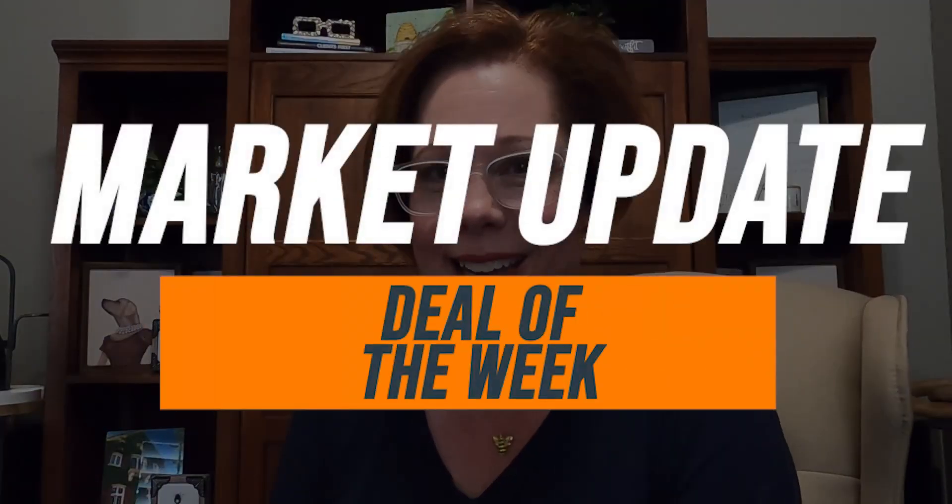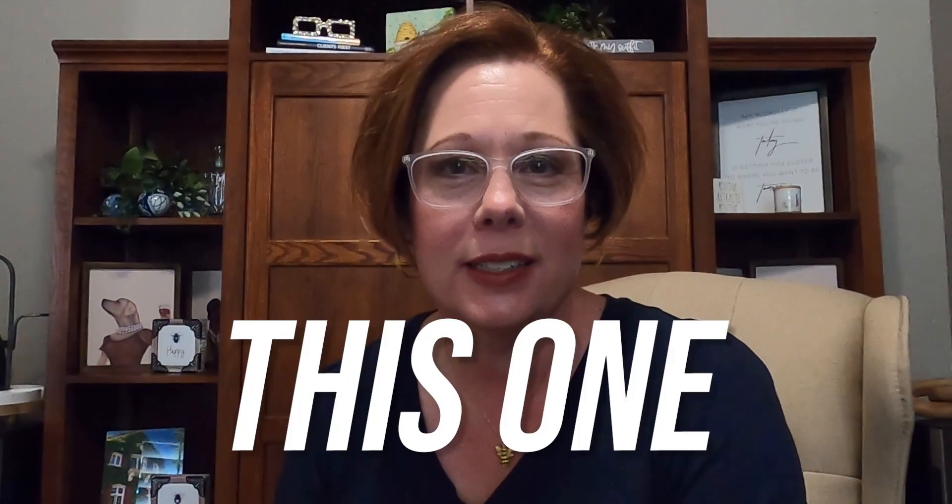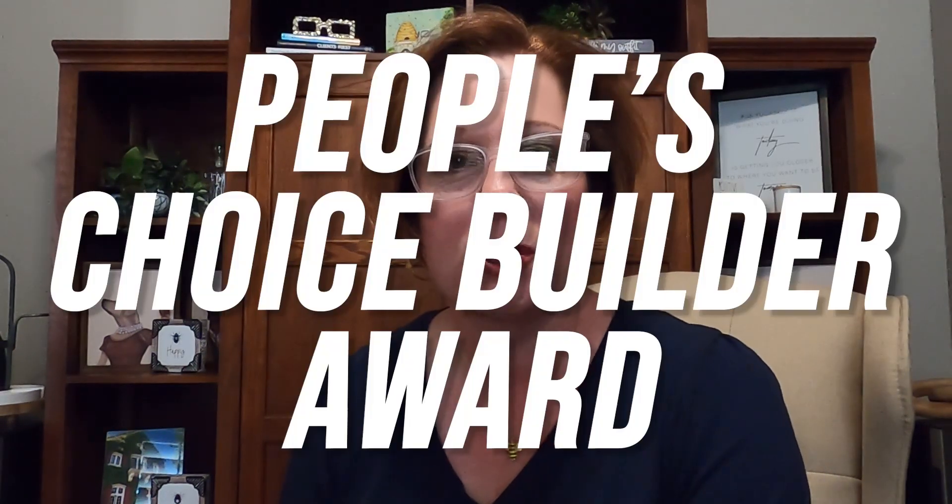Welcome to this week's market update and the deal of the week. This one is a special one, mainly because the builder has won the People's Choice Builder Award nine different times and is right here from Dallas, Texas. This single story is my current favorite floor plan and I can't wait to share it with you.